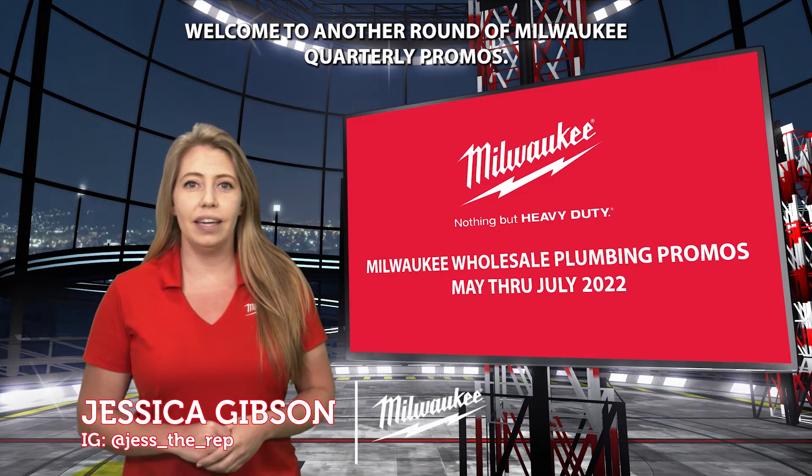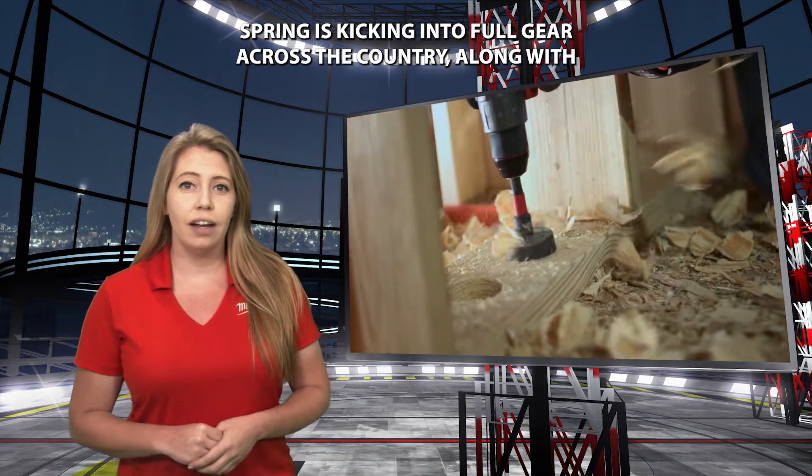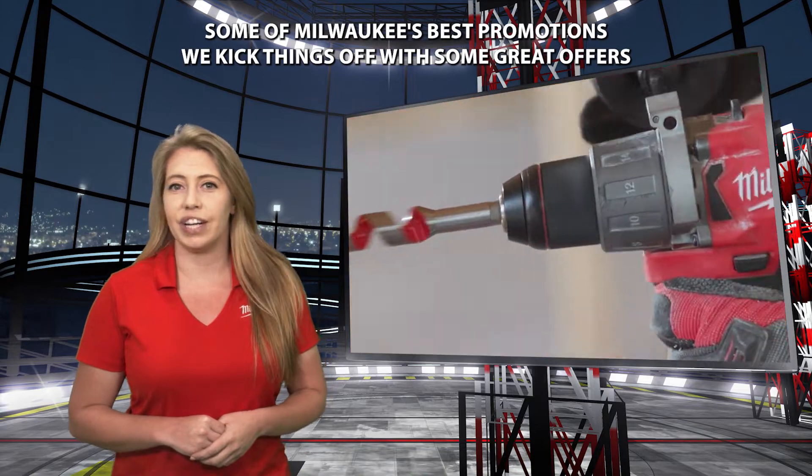Welcome to another round of Milwaukee quarterly promos. Spring is kicking into full gear across the country along with some of Milwaukee's best promotions.